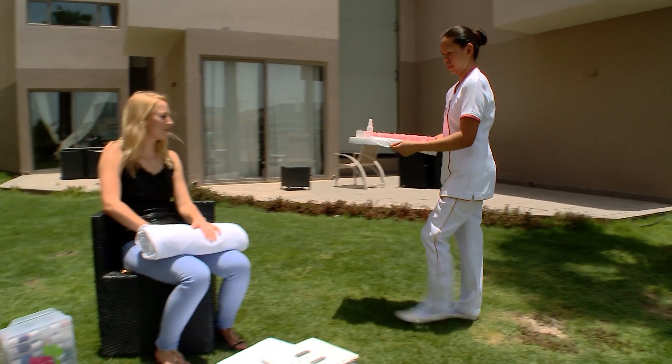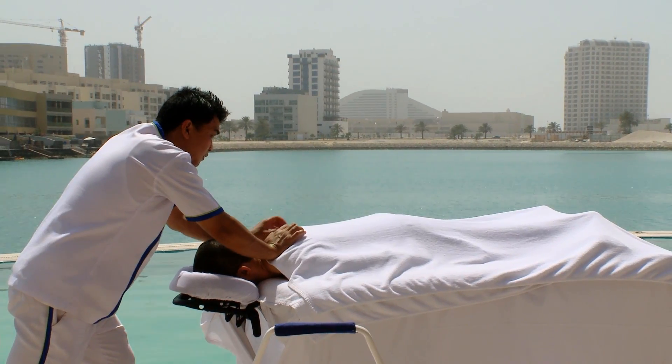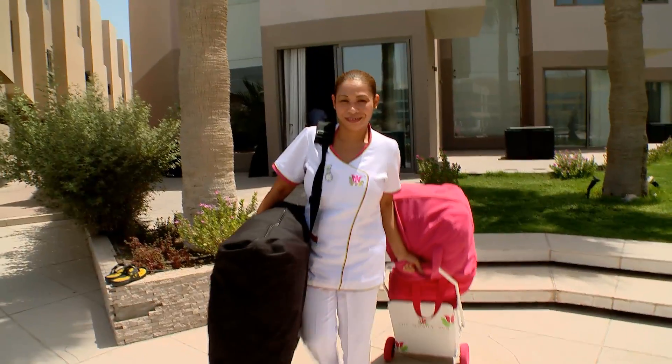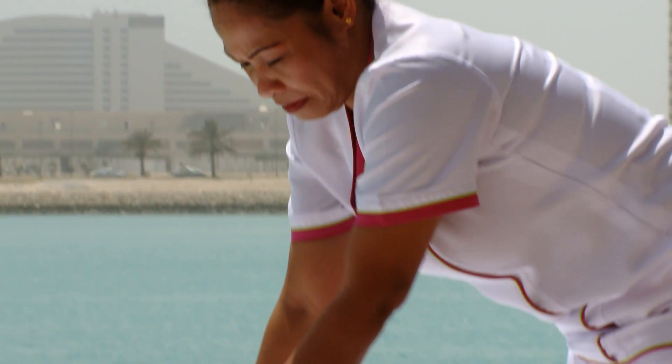They have gone out of their way to think of smart processes and self-designed materials to provide the best quality and experience while still thinking of the environment. The mobile spa is fully equipped with everything a spa needs, and equipment is set up in moments, bringing the ultimate spa experience directly to you.